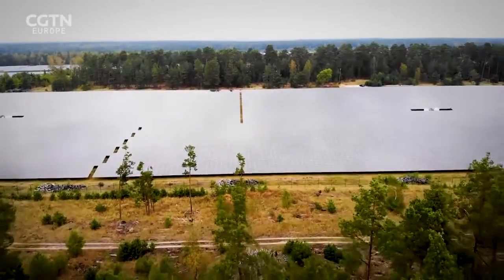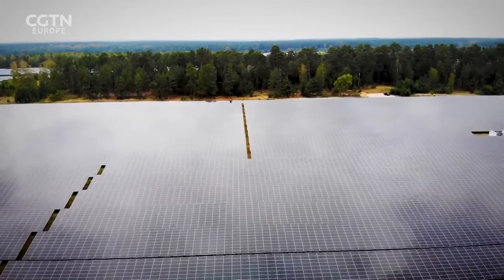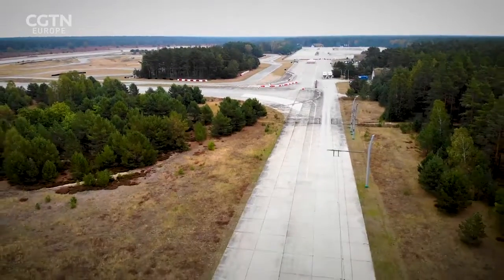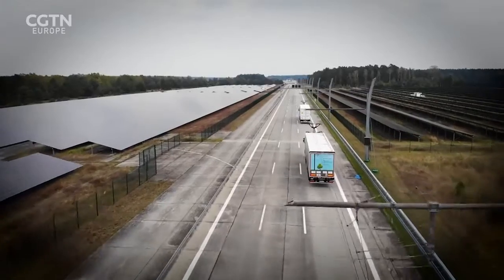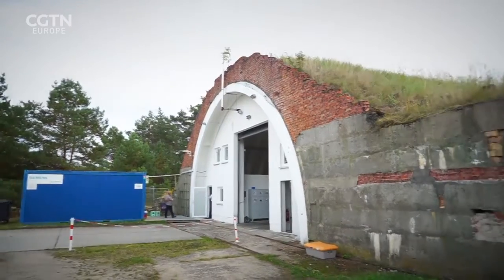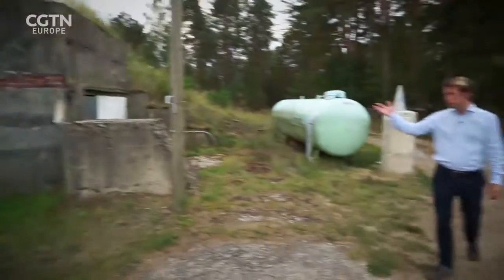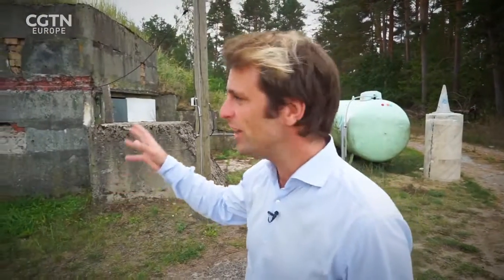This is Groß Dorn, a remote nature reserve also housing one of Germany's largest solar farms. During the Cold War, it was the continent's largest military airfield — not the most obvious place for German industrial powerhouse Siemens to set up shop. This shelter, which was once used to house Soviet-era nuclear bombers, is now the field test office for something called the E-Highway.